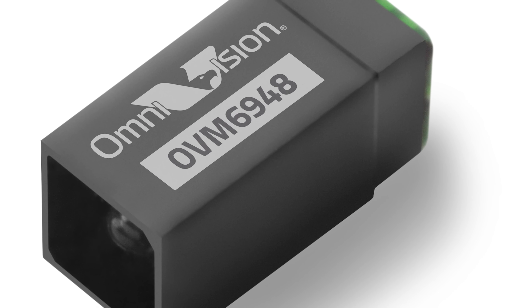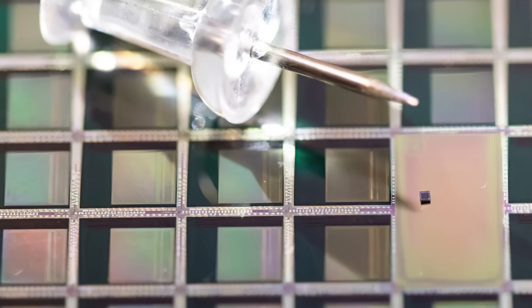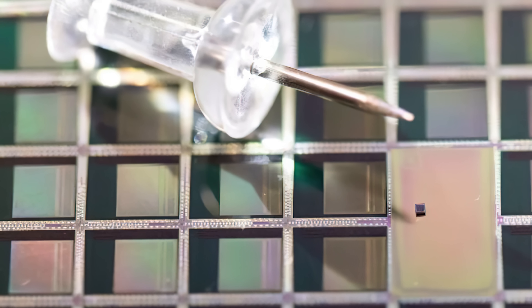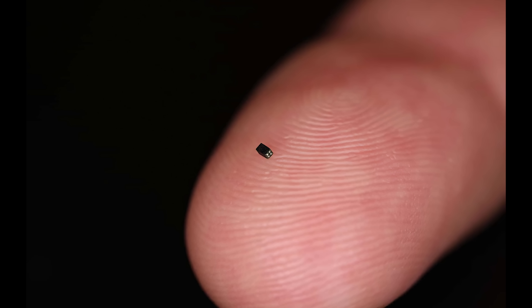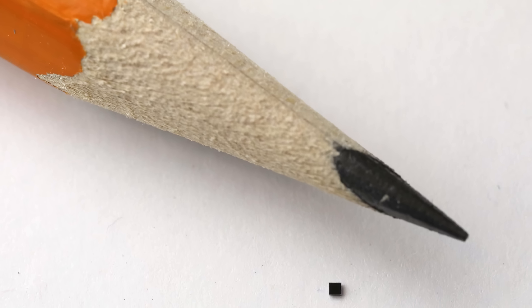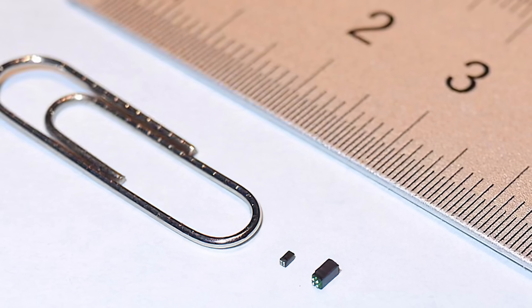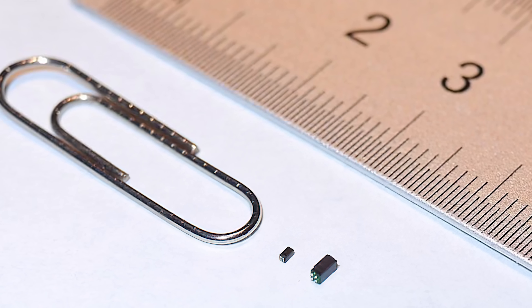The Omnivision includes a 120-degree field of view and can capture videos in 200x200 resolution at up to 30 frames per second, even in low-light environments. Described by the Guinness Book of World Records as a game-changer, this innovative piece of technology is sure to be invaluable for numerous tasks where precision is paramount.